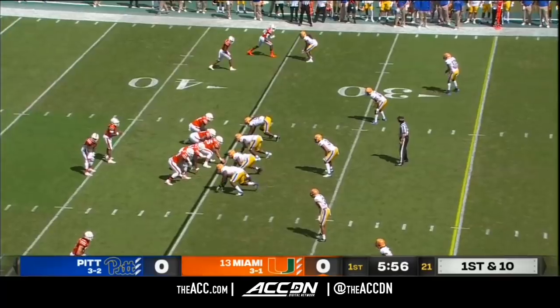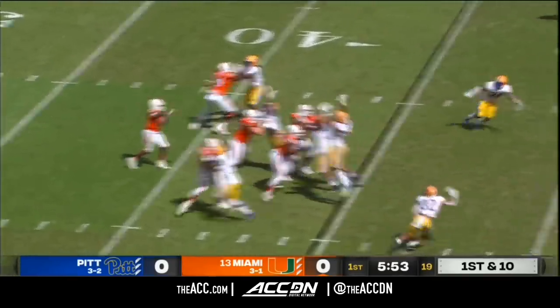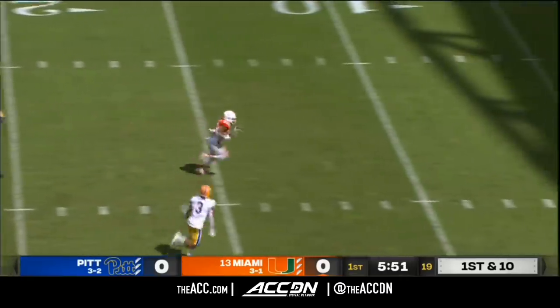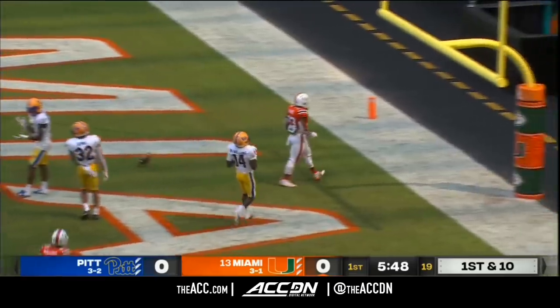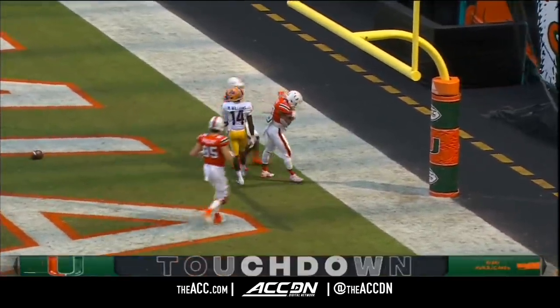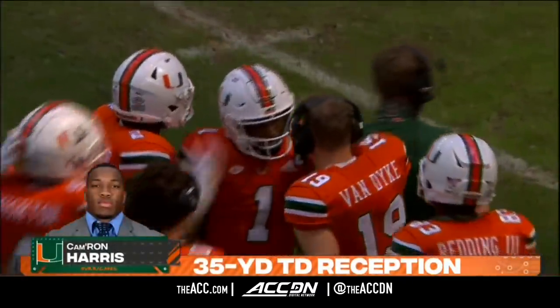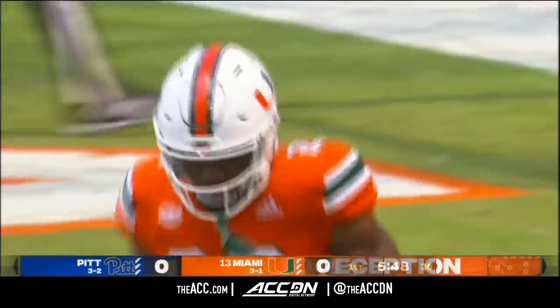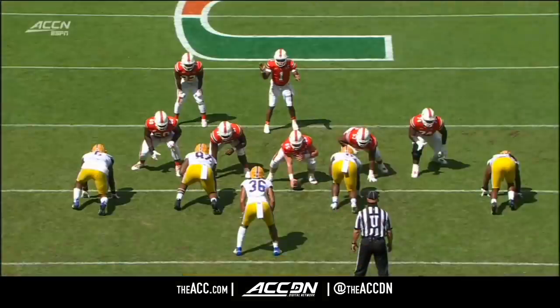Once Miami starts rattling off some first downs, they'll move quicker and quicker. King now faking the draw, going to his running back out of the backfield. Harris is going to walk into the end zone. Great, fantastic play call — they saw Pitt line up in zone, they knew the eyes would be soft. Good play fake by De'Eric King.